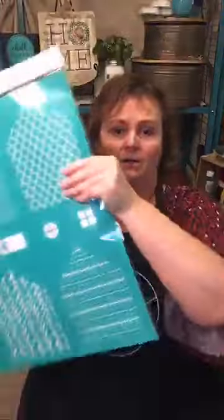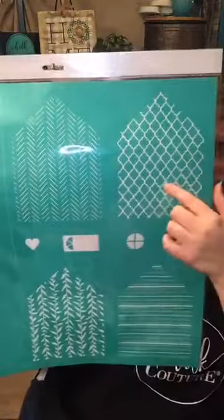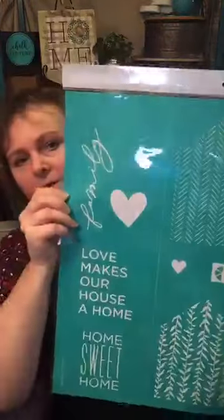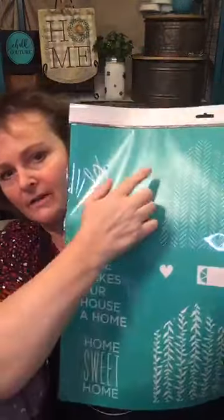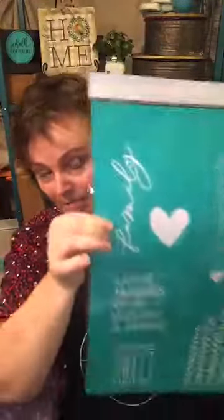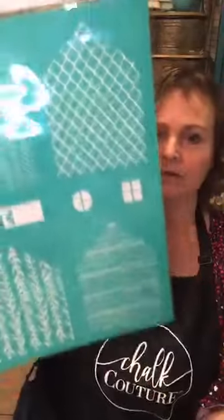I'm showing you these transfers — you have four options for textured surfaces for the houses. There are two very cute sayings: 'Love Makes Our House a Home' and 'Home Sweet Home.' You also get the family and the heart. Deb Foss was actually asking me for something that said 'family' — here it is, Deb! You can order as many houses as you want to use with your transfer sheet.